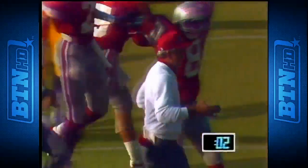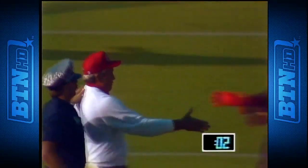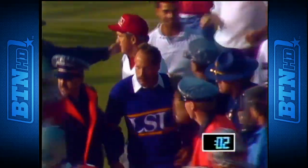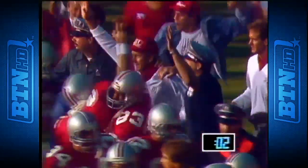Bobby Olive now way back as a safety valve as they take the snap — and that'll do it — the celebration begins! There's still two seconds on the clock.